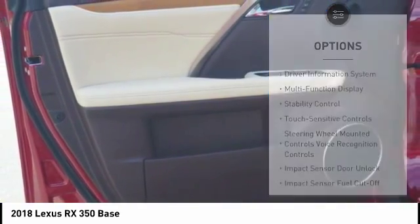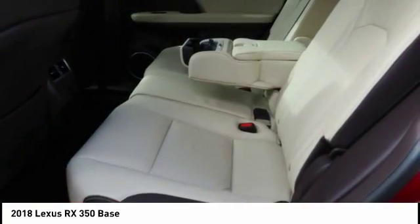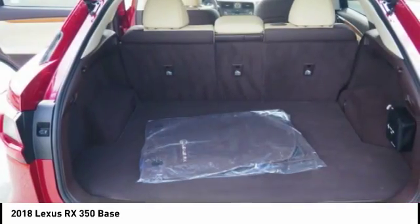Electronic brake force distribution, airbags, driver, knee, overhead console, tachometer.